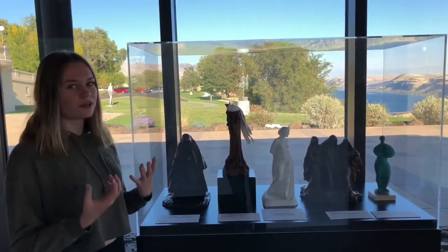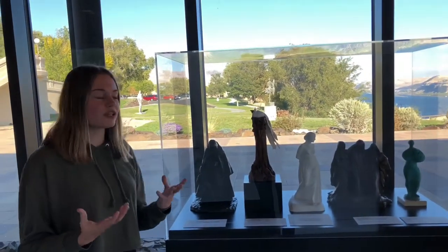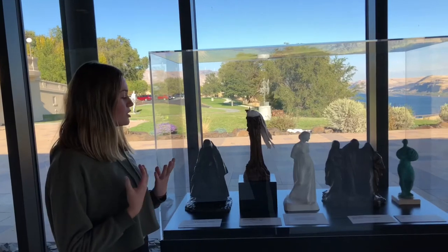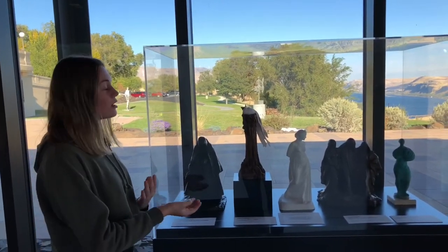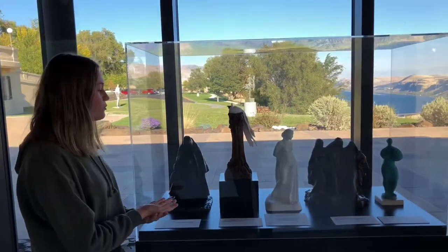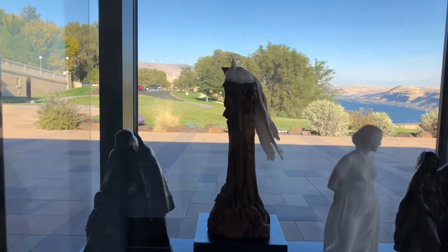It interests me because it's a very simple piece. I was wondering what the artist was thinking when creating it. There isn't much detail on it, so I'm curious about the story behind it. It is just a bird sitting on wood, but it is so beautiful and has so much information that could be behind it.